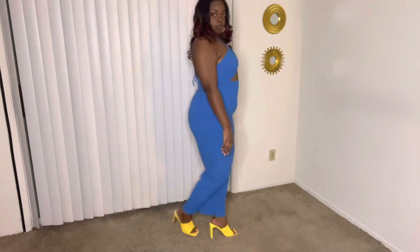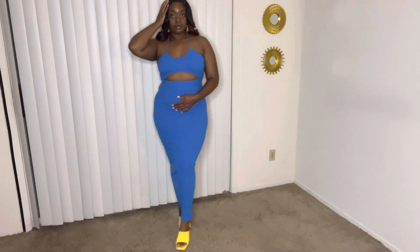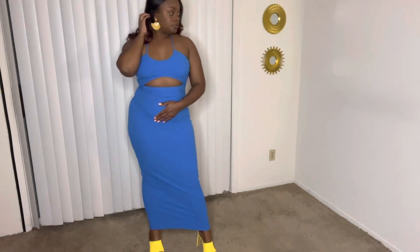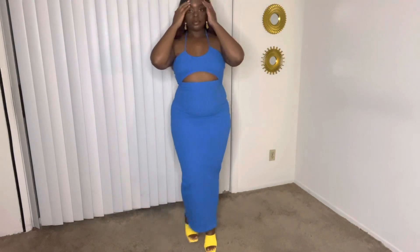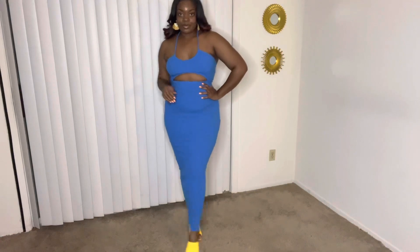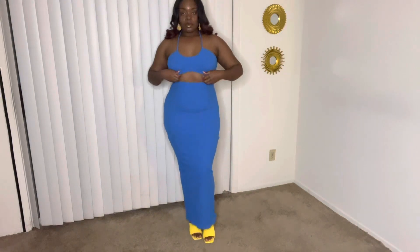This next outfit is definitely a date night look, or for whatever else you have going on — you can dress it up or down. I decided to dress it up and paired it with yellow heels from Shein plus a yellow earring to accessorize. I don't have a yellow bag yet, but when I do, baby! This dress is from Fashion Nova and it is super duper cute.